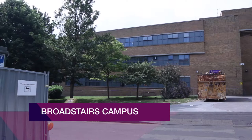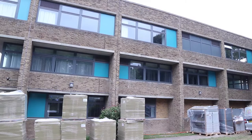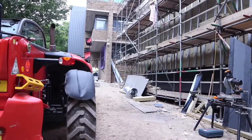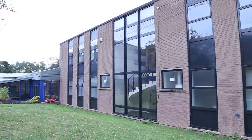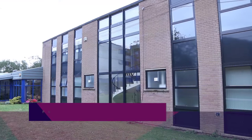Having grown a reputation in the education sector, SEH Commercial were pleased to have the opportunity to work on the Centre for Creative Industries at East Kent College in Broadstairs. East Kent have a number of faculties and SEH Commercial were also involved in their Folkestone campus. The main contractor was Walker Construction Limited and the work was secured via a rigorous tendering process.